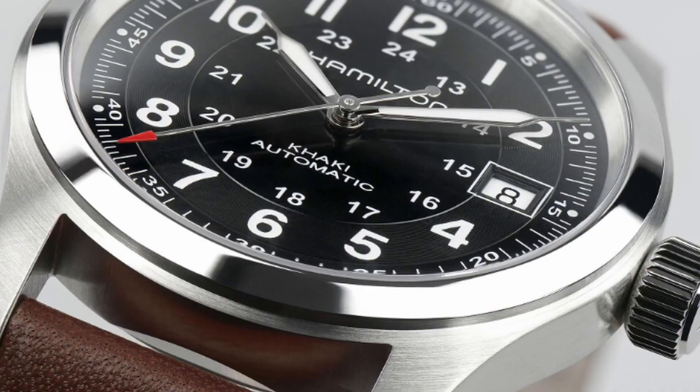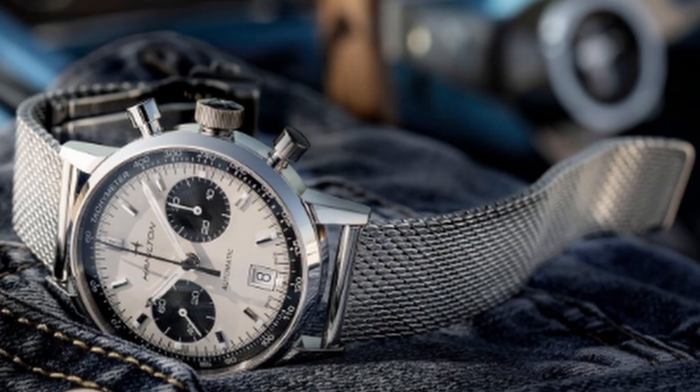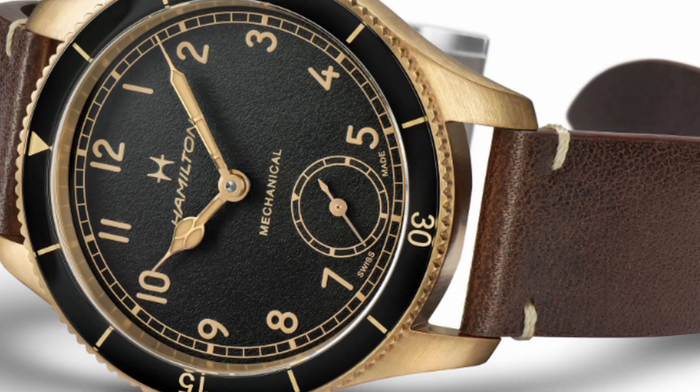Overall, Hamilton's history and character reflect its dual identity in both the United States and Switzerland. And with their long-standing reputation for quality and innovation, it's very easy to see why Hamilton watches are so beloved by watch collectors everywhere.